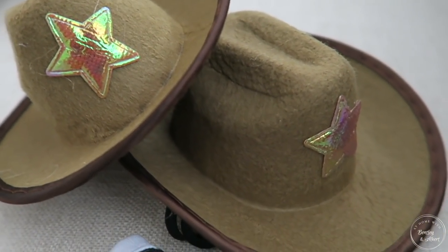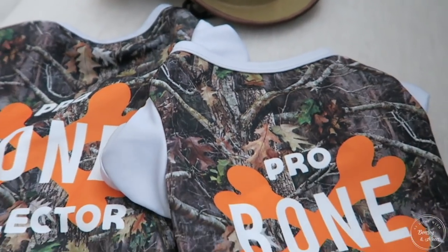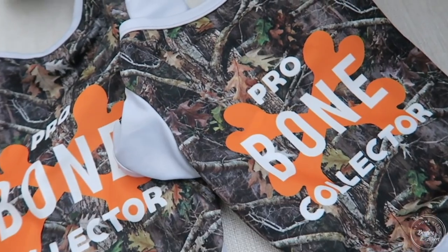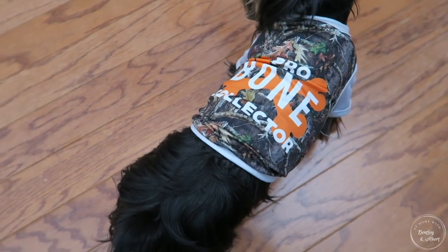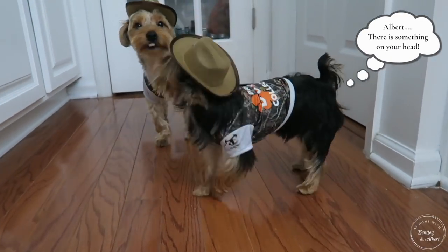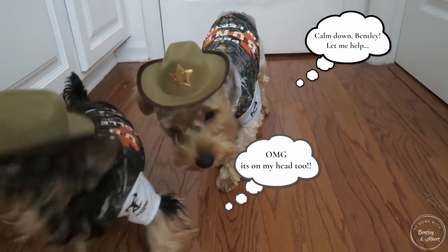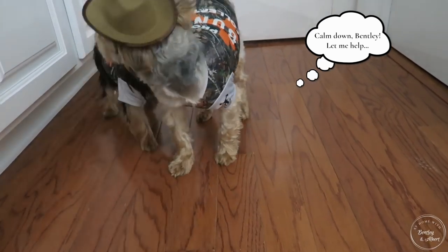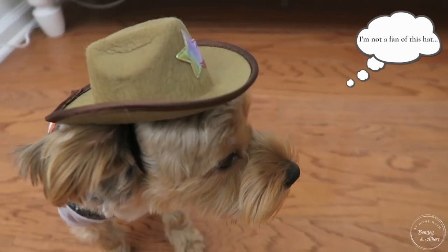My parents recently went on vacation — a road trip on Route 66 going through several states — and they bought back these cowboy hats for Bentley. My mom also purchased these camo t-shirts for them, which I think are so cute, just to give them a little extra warmth this fall and make them look rough and tough. Their objective with the hats truly seems to be to take them off and chew them up — I'm surprised I was able to keep one on Albert for as long as I did.